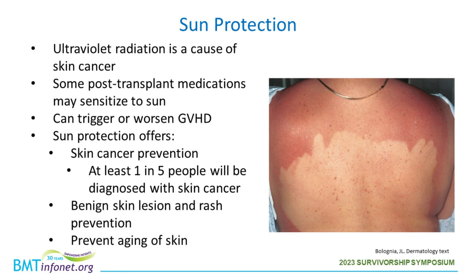Ultraviolet radiation is a cause of skin cancer, and sun can also lead to rashes post-transplant. Patients may be on medications such as voriconazole, hydrochlorothiazide, Bactrim, or doxycycline, which can sensitize to the sun. Sun can also trigger or worsen graft-versus-host disease. Sun protection post-transplant is really important — it can provide skin cancer prevention, help prevent benign lesion development and rashes, and improve the signs of aging. At least one in five people will be diagnosed with skin cancer.